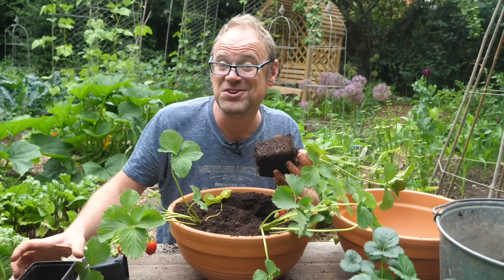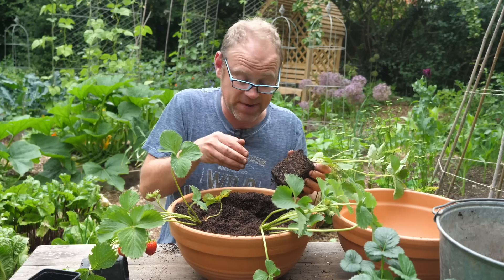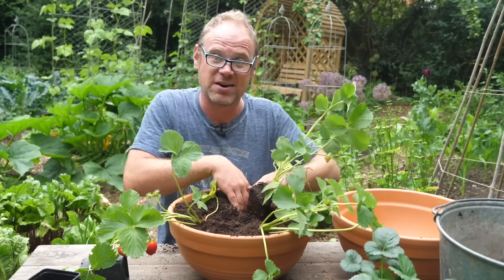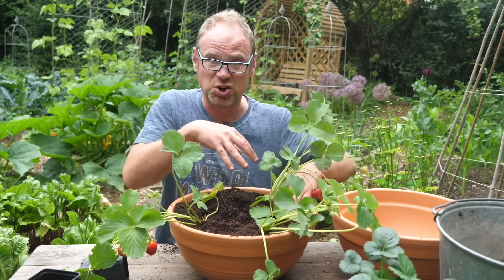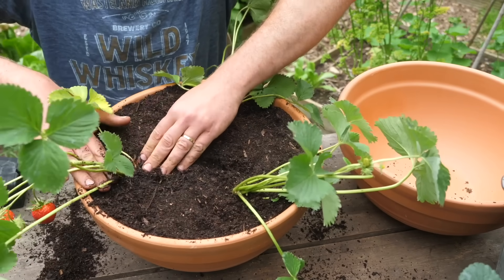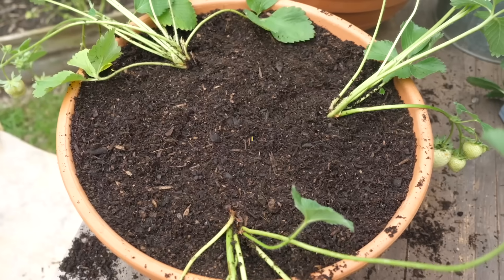When planting into containers, strawberries can go a little bit closer than they might otherwise be in the ground. You can go as close as 8 inches, that's 20 centimeters apart, without any problems because there's much more goodness in the potting mix. Be sure to firm your strawberry plants in as you go and leave a bit of a gap at the top to allow for watering.